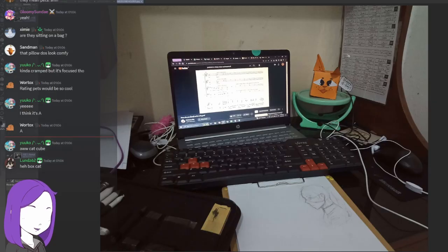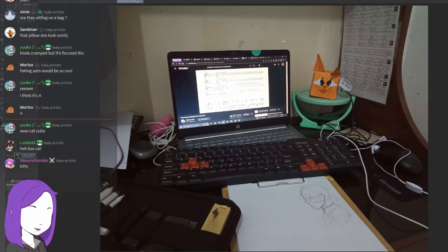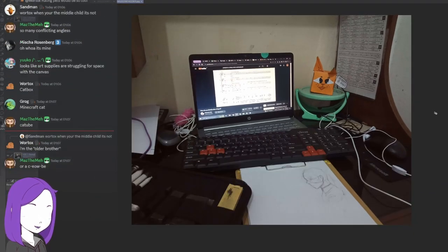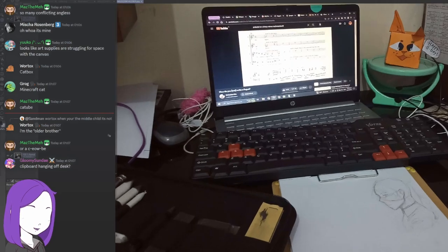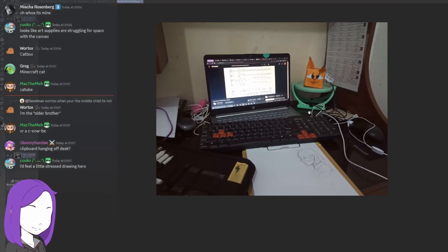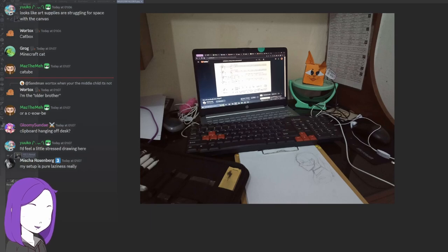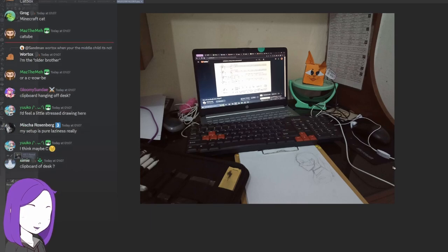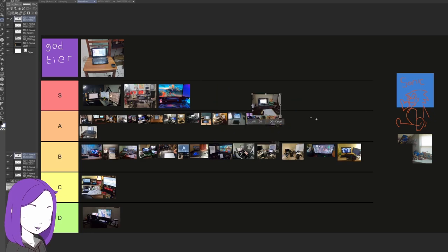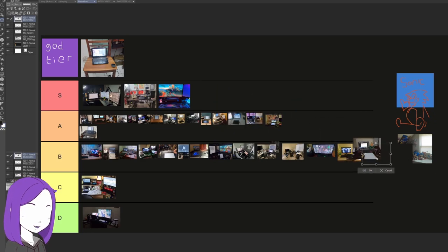This one's a bit too cluttered — like keyboard on top of keyboard. I'm not sure about that. It's too cluttered and I know you could use that space over here better. It looks a bit stressful to draw on. I don't know if it's a C — it's a B because I just don't know how much space you actually have.